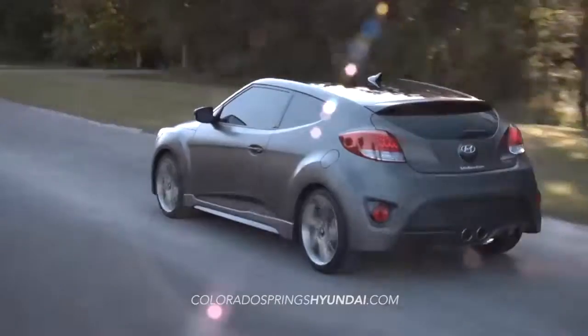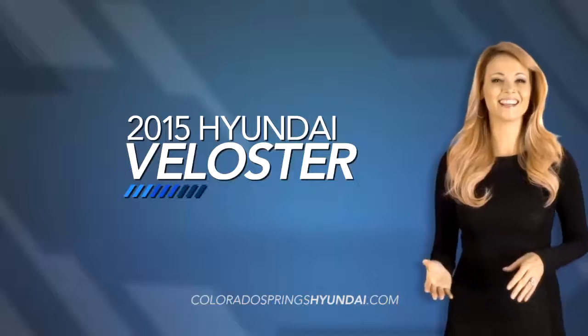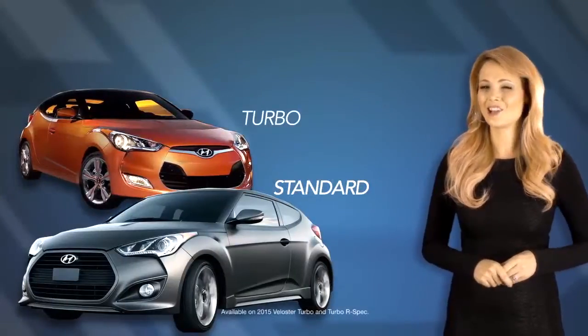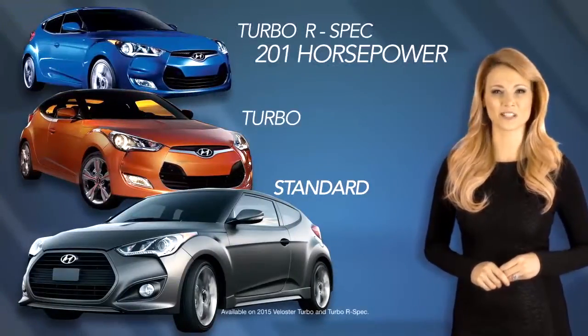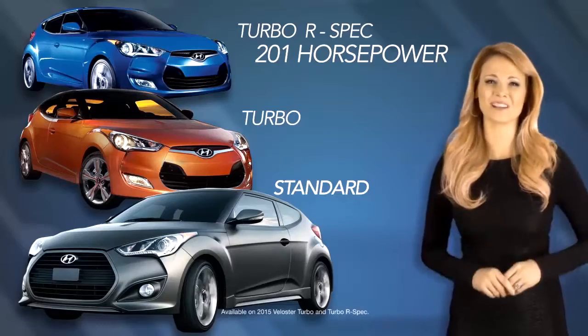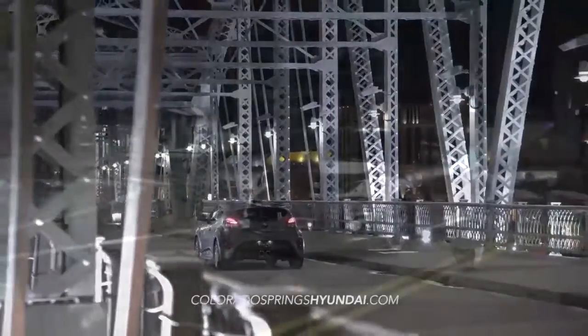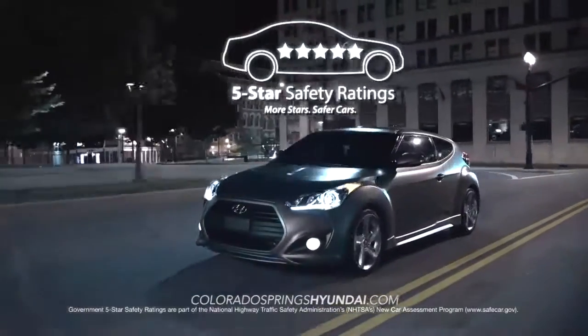The Veloster is available in multiple trim packages, including the Veloster Standard, Turbo, and the all-new Turbo R-Spec, which boasts 201 horsepower. The NHTSA 5-star safety-rated Veloster is loaded with safety features,